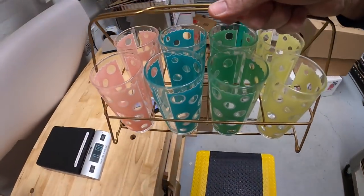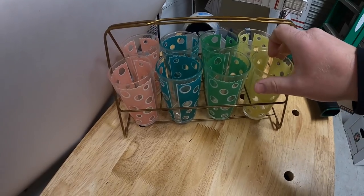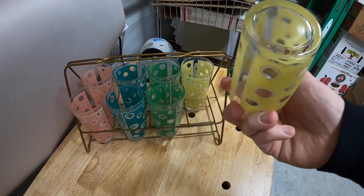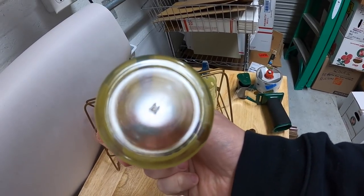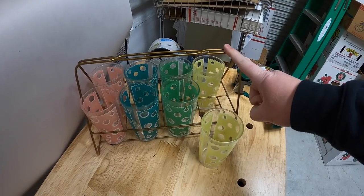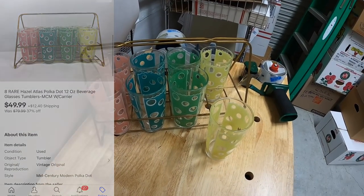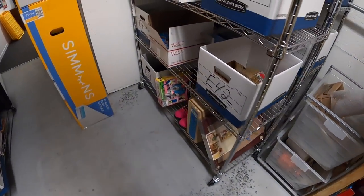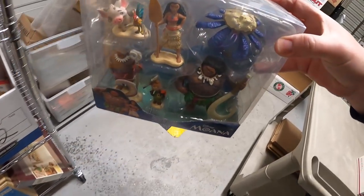I got these as part of a bulk buy probably two or three months ago and I think I've got about $15 into them. They are Hazel Atlas — I knew that because of the hallmark on the bottom. The buyer reached out saying they don't want the rack, so that'll save me a little hassle with shipping. These sold for $49.99 plus shipping.